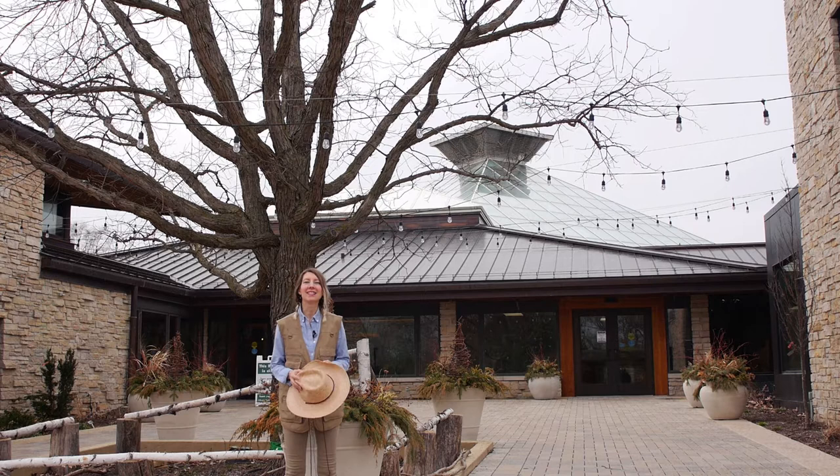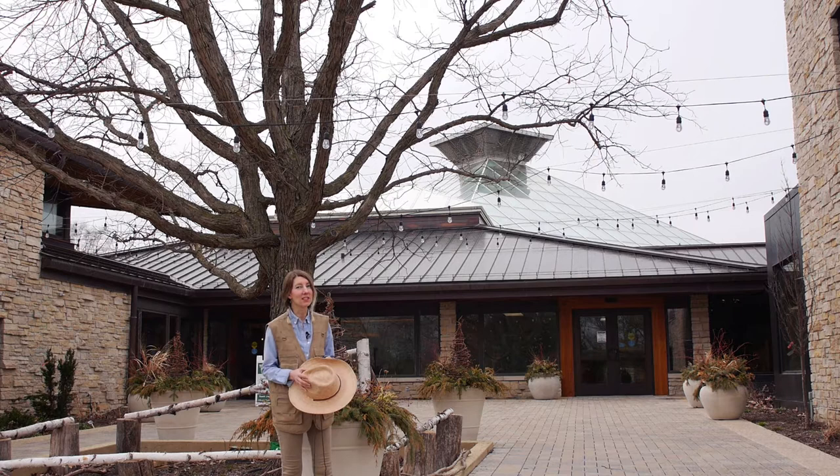Hello, I'm Gillian, your Garden to Glass plant explorer. Garden to Glass is a sensory tour of the Bowles Conservatory. While the tours are on hold, we hope you enjoy this virtual visit.